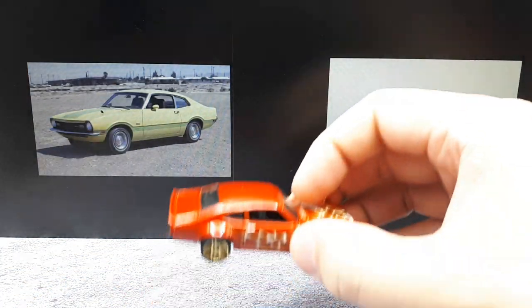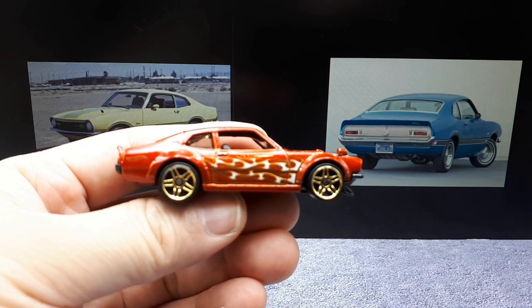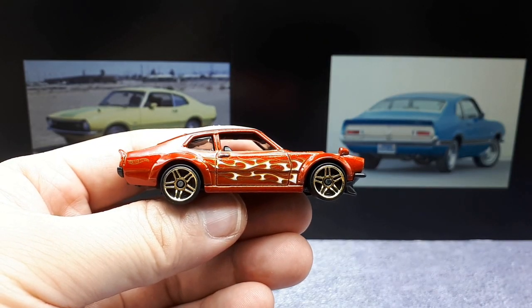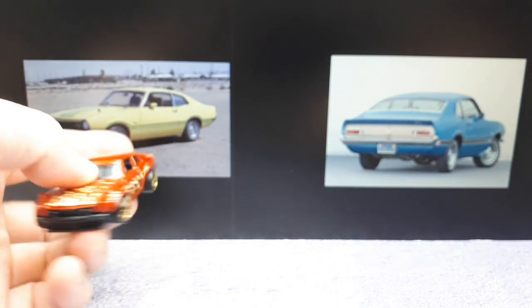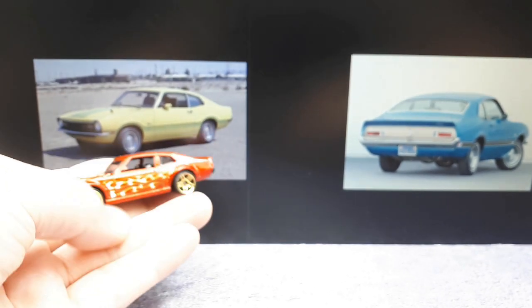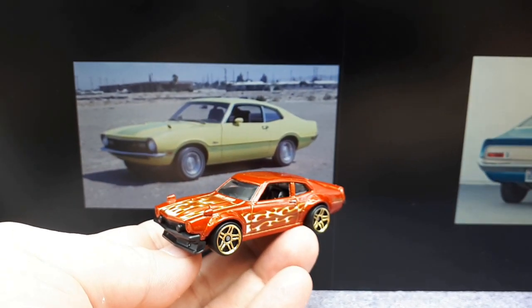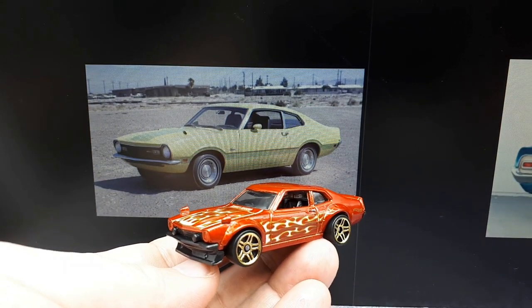It was rear-wheel drive. There would have been either a couple of inline-sixes from 2.8 liters making 100 horsepower, all the way up to a V8 engine that's 4.9 liters making 200-plus horsepower. It was discontinued after 1977 because the Ford Fairmont came out in 1978, and I guess was its replacement or something.